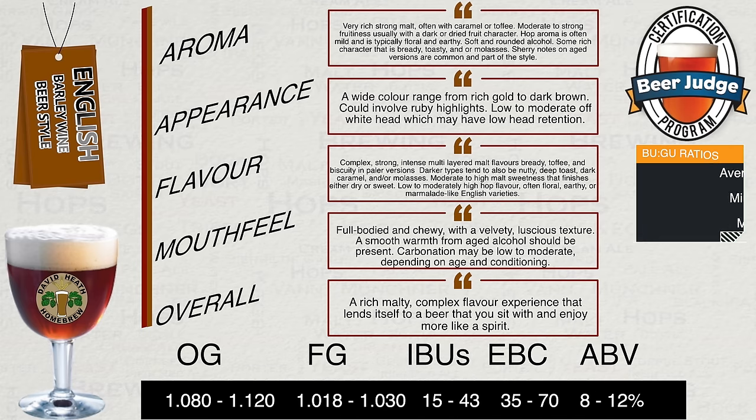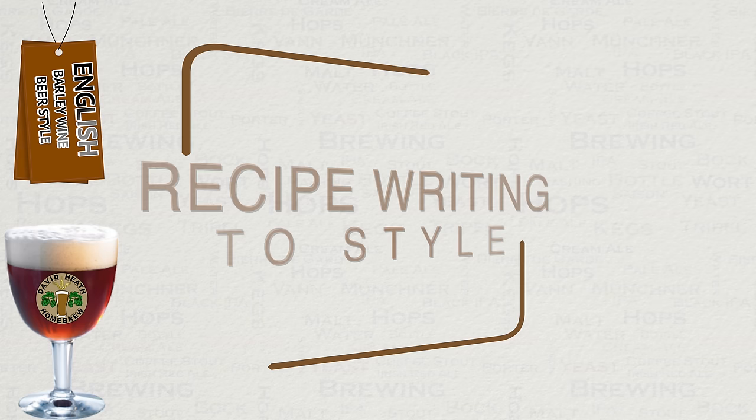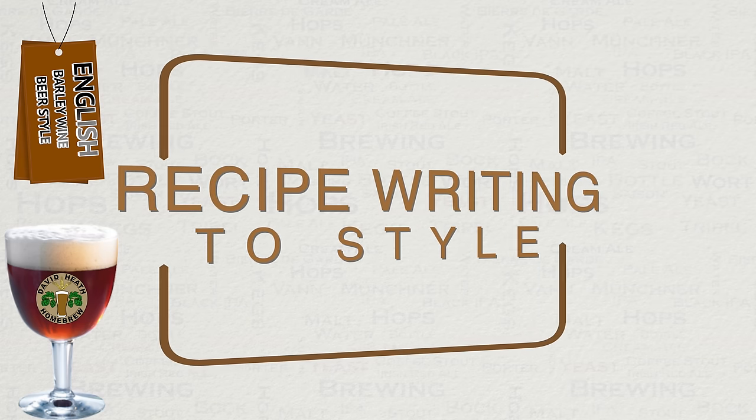I have now added at the bottom of the screen the BJCP vital statistics, and I have also added the BUGU ratio details for the style to the right-hand side. This represents all the BJCP information. Many of my regular viewers find this a useful screen to print out, so go for that if you feel for it. Let us now look at recipe writing to this style.